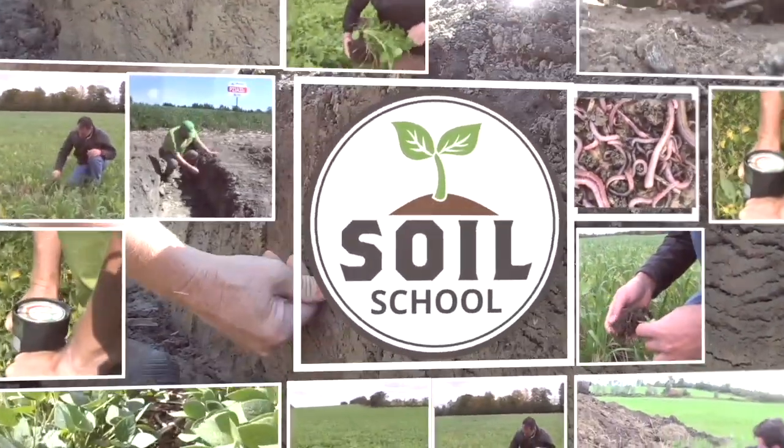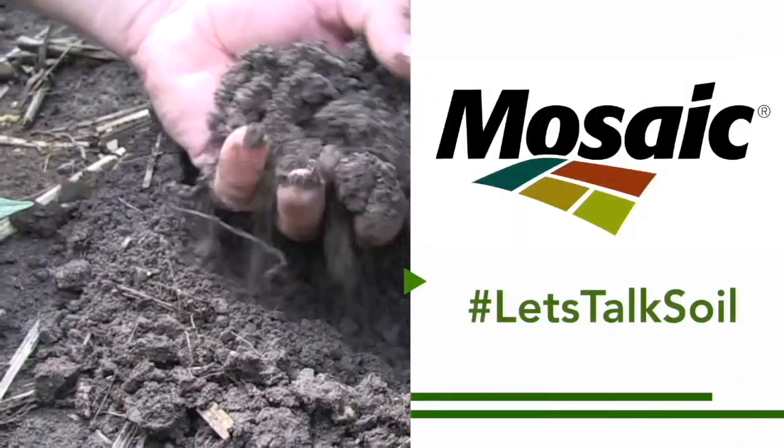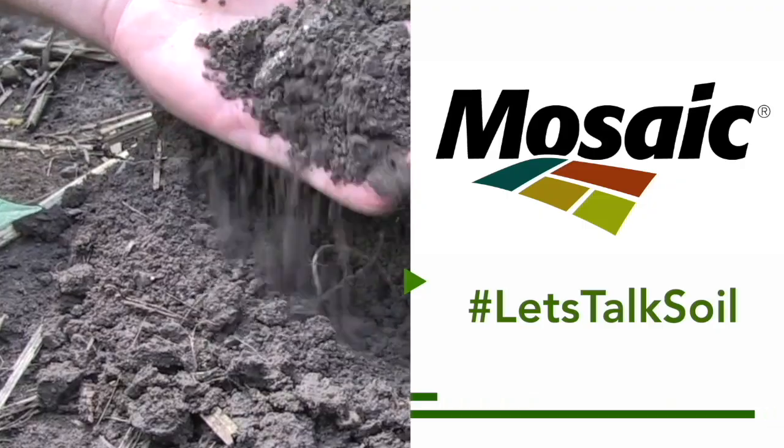The Soil School on RealAgriculture.com is brought to you by The Mosaic Company. I'm Bernard Tobin. Welcome to The Soil School. It's our final episode for the 2023 season, and today we're going to focus on extreme weather and how our soil health can impact water holding capacity in those drought years. For that conversation, I'm joined by University of Minnesota Soil Extension Specialist, Anna Kates. She's been working on this question for the past three years. Thanks for joining me on The Soil School.